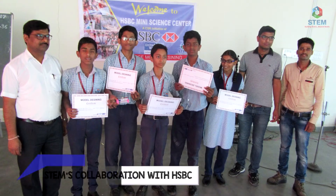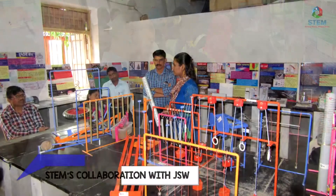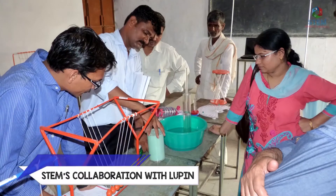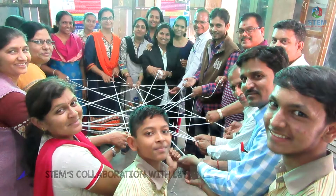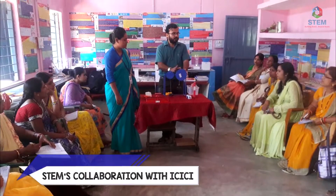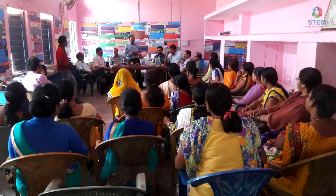Our journey so far has been an overwhelming one. STEM Learning partners with like-minded corporates and various stakeholders to develop sustainable, enduring and effective CSR initiatives in the field of education. Innovative projects are designed to empower teachers and inquisitive young minds so that they can take the country towards abundant progress and advancement.